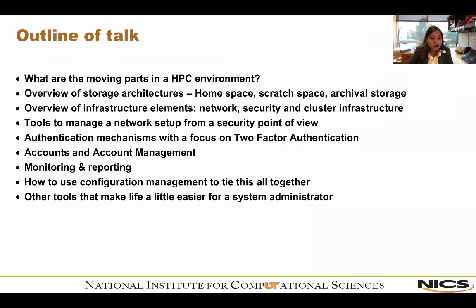What am I going to be talking about today? First, I'll cover what are the basic parts that make up an HPC environment, then do a deeper dive into all of these — talk about the storage architectures, then the infrastructure elements: network security and the cluster infrastructure itself, and what kind of tools we use to manage a network setup from a security point of view.